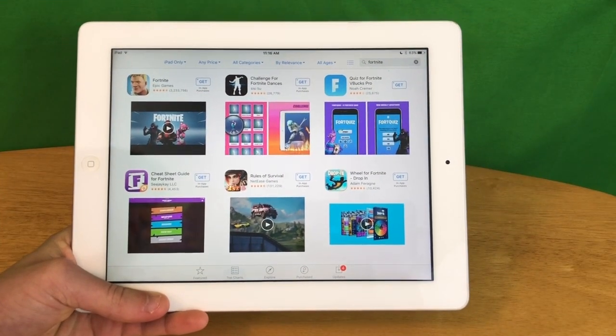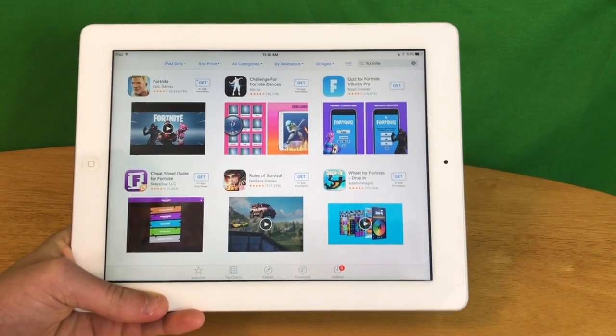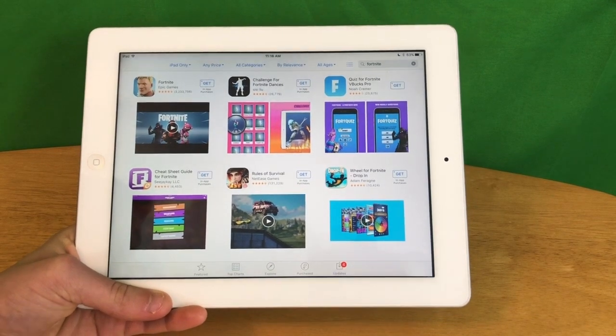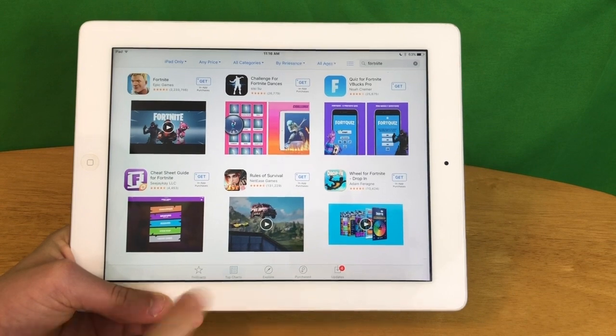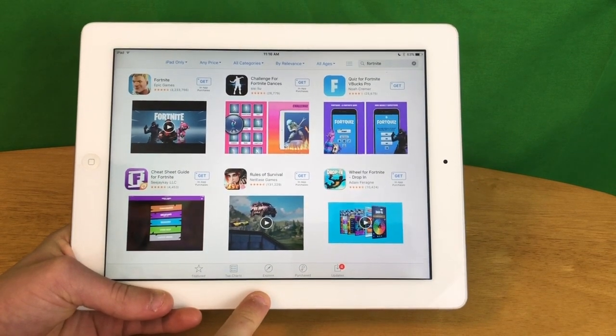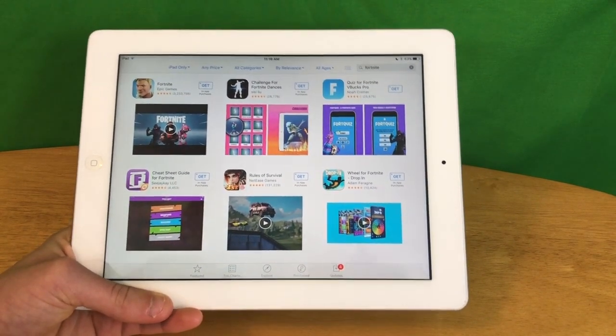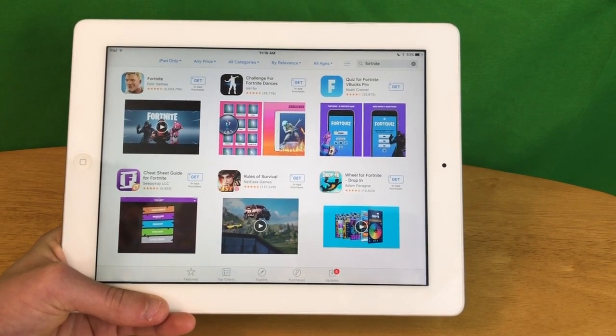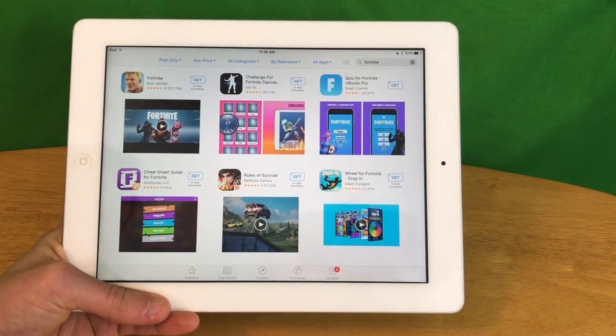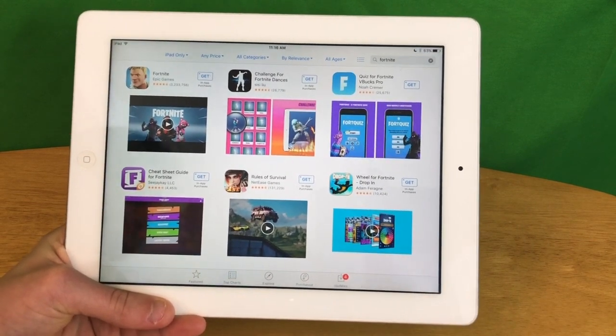Now let's talk about the iPad 3rd generation's gaming capabilities. First of all, it cannot play Fortnite, for those of you wondering, as it requires 2 gigabytes of RAM. The iPad 3 only has 1 gigabyte of RAM and requires iOS 11.2 or later, and the iPad 3 only ran up to iOS 9.3.5. But it can still play some other games.